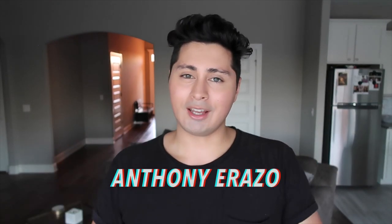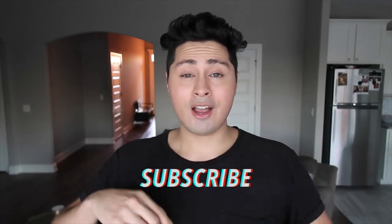Hey there and welcome to my channel. My name is Anthony Arazzo and I do men's lifestyle tips and creative content, so if you like that kind of content go ahead and hit that subscribe button. Also hit the little bell so you get a notification every time I upload a video.